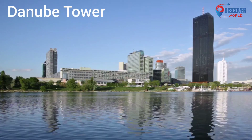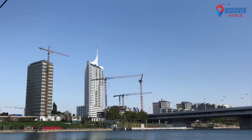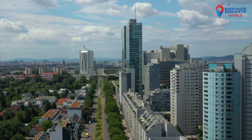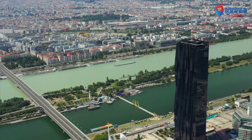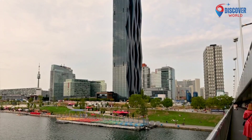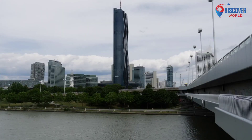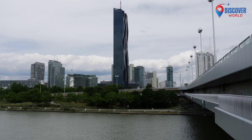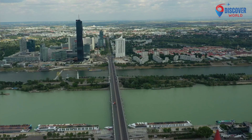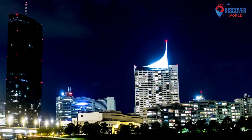5. The Danube Tower, located in Vienna, Austria, stands as an iconic symbol of the city's skyline. Soaring at 252 meters, it offers breathtaking panoramic views of Vienna and the surrounding landscape. Completed in 1964, the tower's futuristic design, featuring an observation deck and a rotating restaurant, has attracted millions of visitors. The panoramic elevator swiftly ascends to the top, providing a thrilling experience. Whether day or night, the Danube Tower's exterior illumination adds a captivating glow to Vienna's nightscape. As a testament to architectural prowess, the Danube Tower seamlessly blends functionality with aesthetic appeal, inviting both locals and tourists to marvel at its splendor.